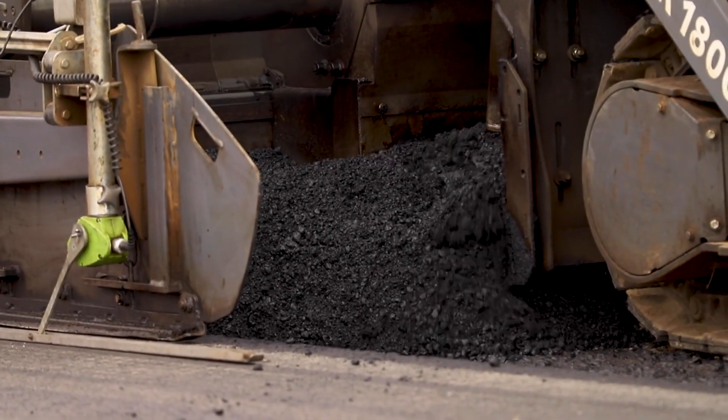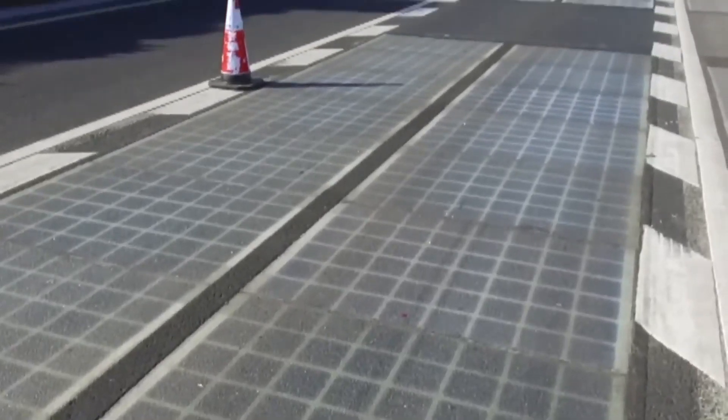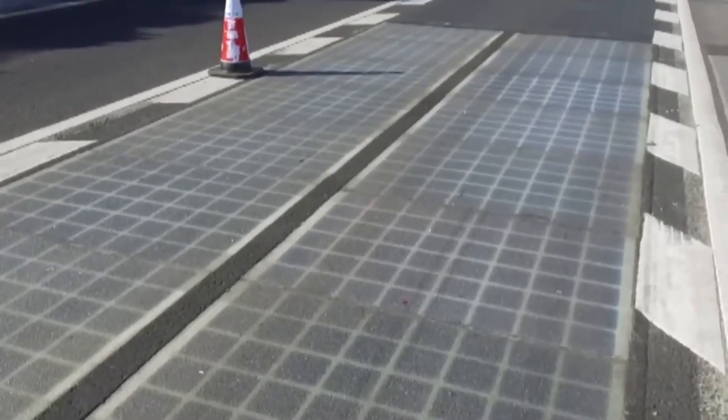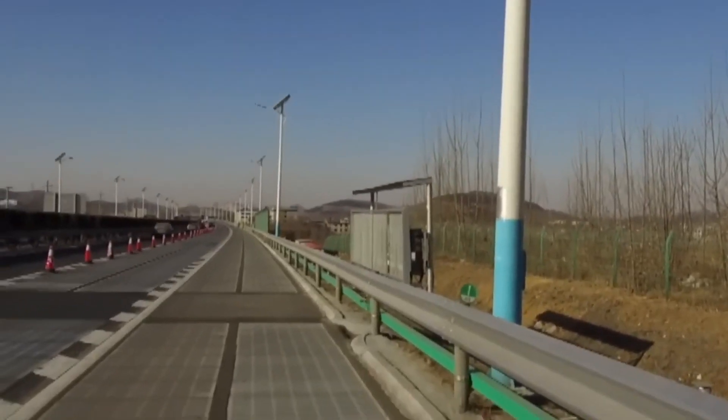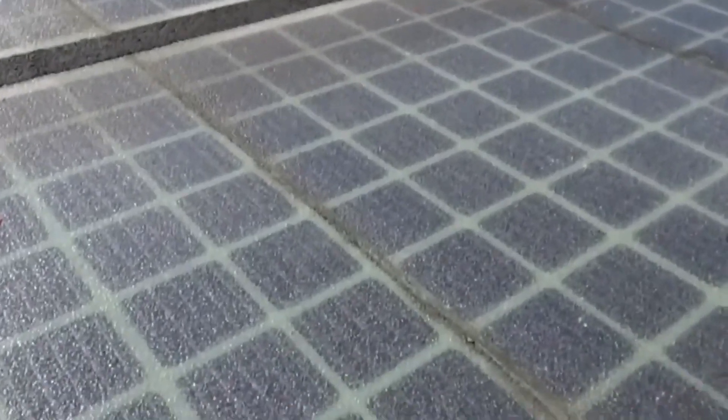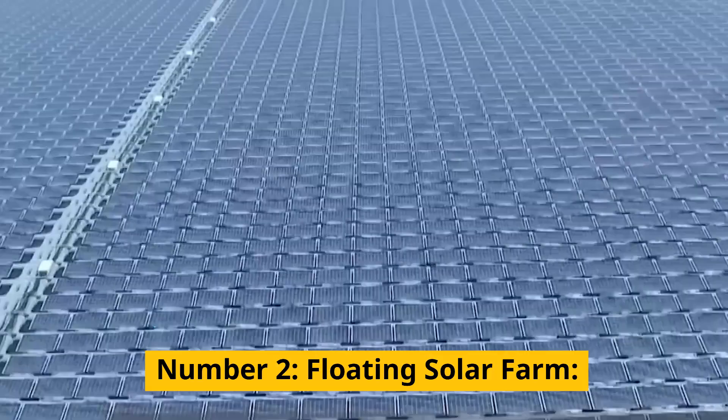Instead of just using asphalt and tar, Chinese scientists and engineers use solar panel patches. First, an asphalt layer is put on the road, followed by solar panel patches. Then a third layer of another material is put on the solar panel patches to extend the lasting period of the panels. Once the road construction is completed, it can be used like a normal road while generating energy throughout the day when there is sunlight.